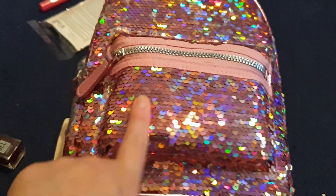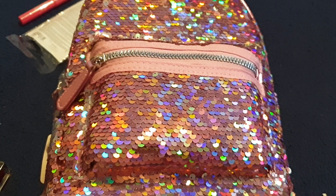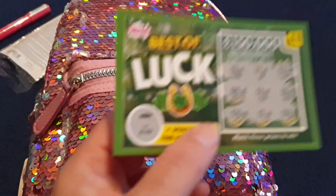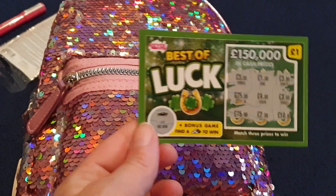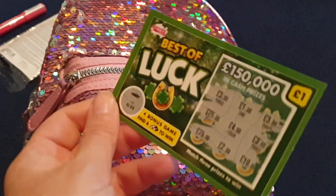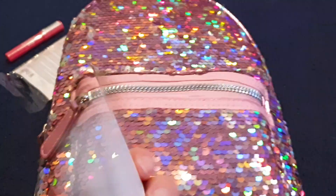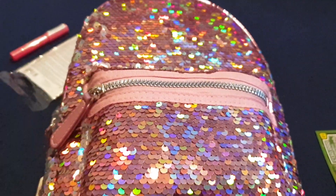Before I show you the last item, or as my friend calls it, the Primarni haul — I just wanted to show you this scratch card. I actually won! It's a Poundland scratch card, and a lot of the profit from these does go to charity — I think it goes to a breast cancer charity. I won three pounds. I don't normally win on these but there we go — I'm going to go in next time and just get three pounds for bits and bobs.